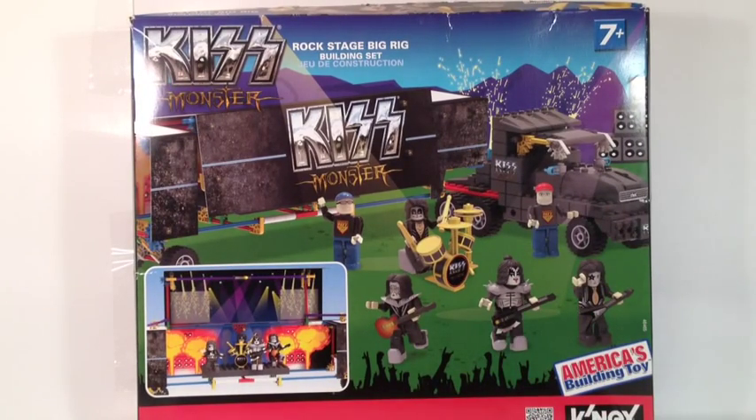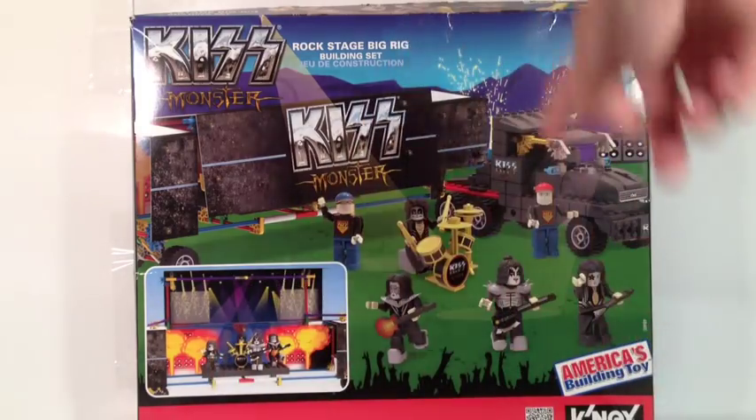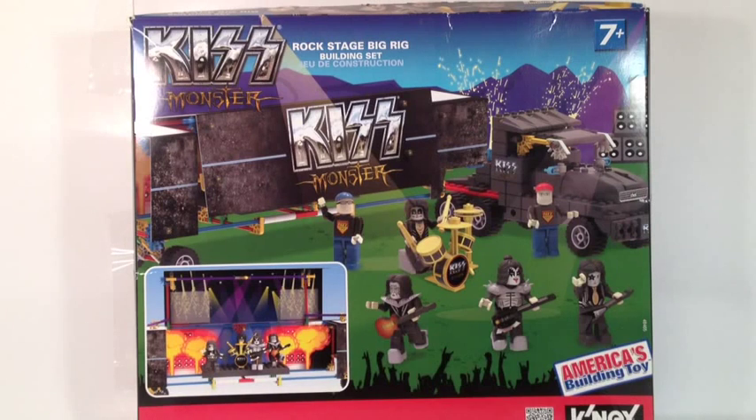As you can see on the box, it shows in the top left corner: Kiss Monster, just like their most recent album, ages 7 and up, 329 pieces. It also shows you the QR code for the set so you can see it on the website, and also shows America's Building Toy and Connect on the bottom.